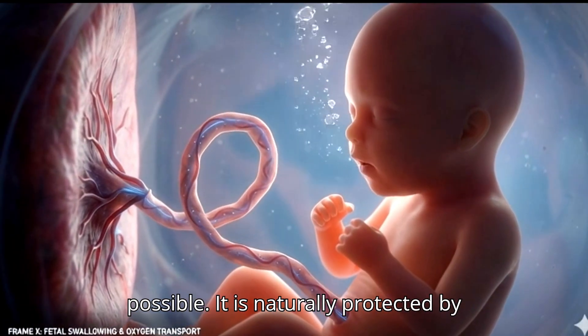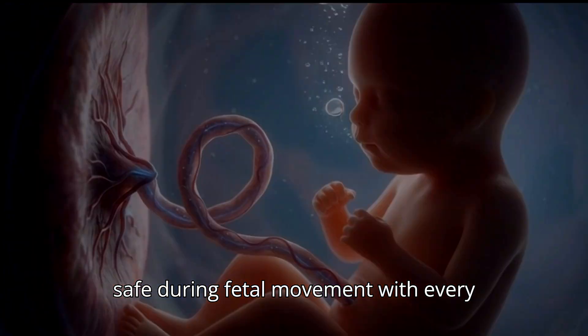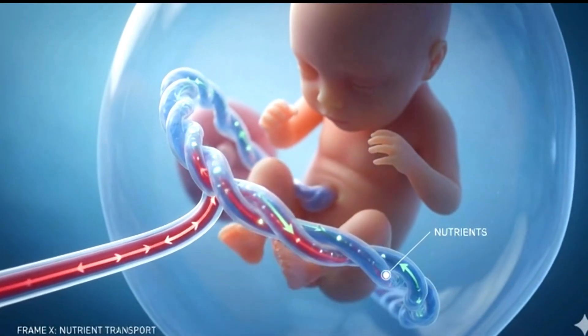It is naturally protected by surrounding tissue designed to keep it safe during fetal movement. With every heartbeat, support signals smoothly travel through this connection, maintaining healthy growth.